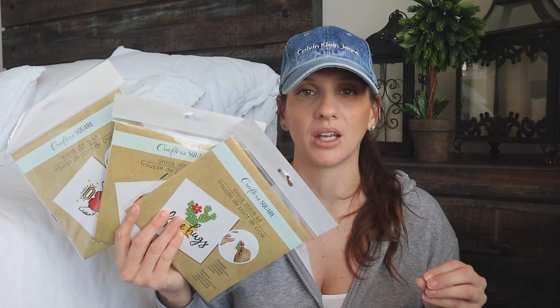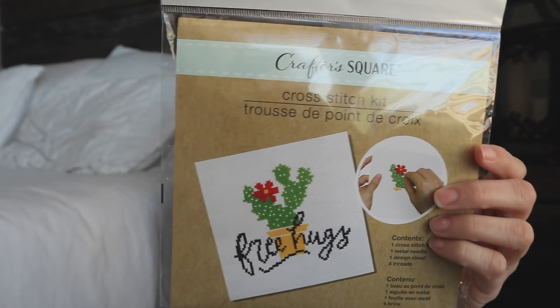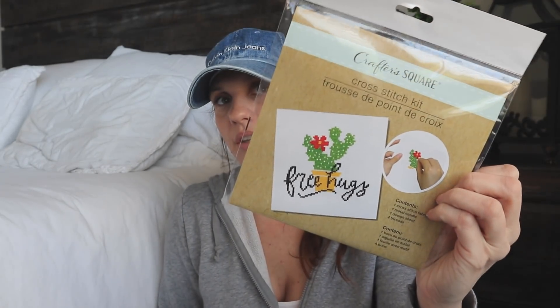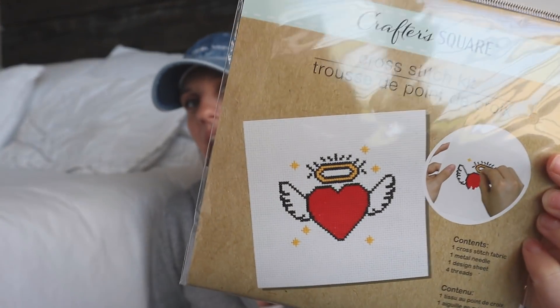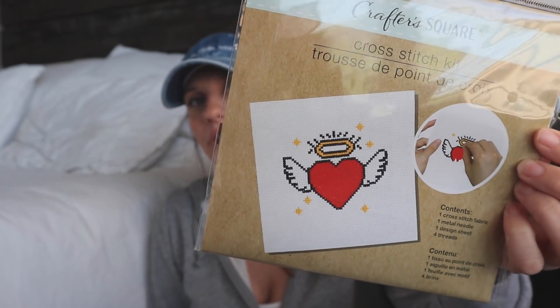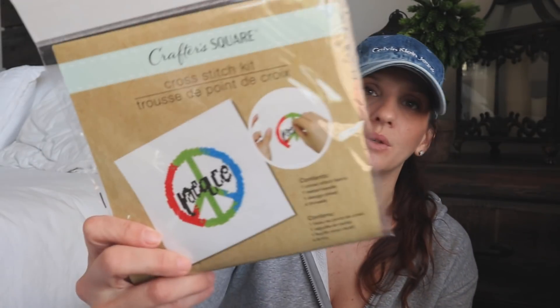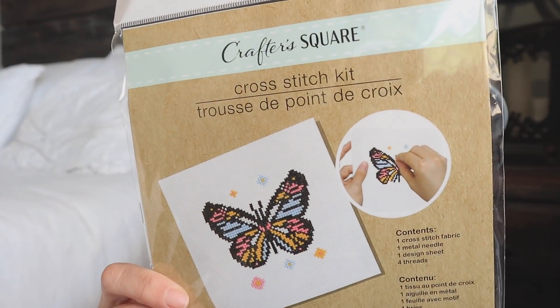Then I found some cross stitch kits. I've been seeing a lot of stitching things from Dollar Tree. This one says 'free hugs' and it gives you the entire kit so that you can actually cross stitch this pattern. We have this one with a heart — I feel like this is a really trendy item, you've seen it from a tattoo style perspective on t-shirts with the heart and wings. Then this one has 'peace,' and my favorite one, which is the butterfly.